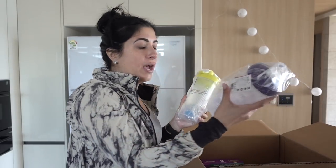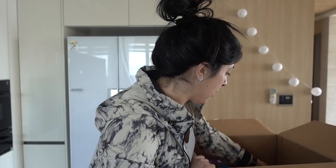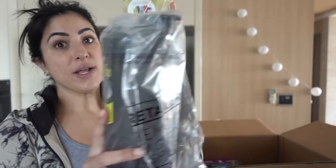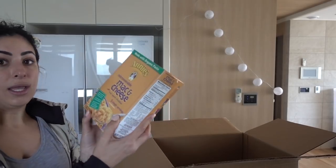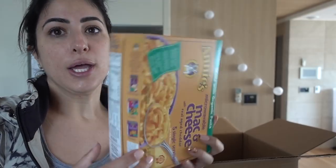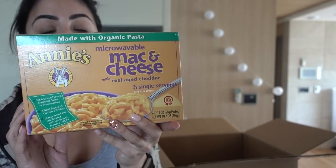So I got some blender bottles, which we really needed. Xavier actually ordered a massive shaker — it's huge, like bigger than my face — but we ended up getting four. Super excited about that. Nut Thins. Annie's mac and cheese. I don't really eat cheese, but I figured this might be something that could fulfill Xavier's craving for some American food at some point.